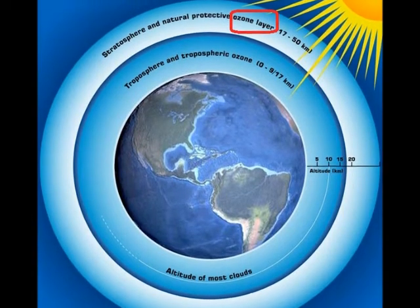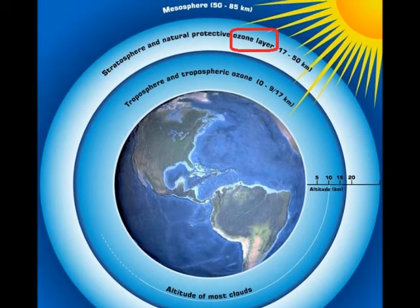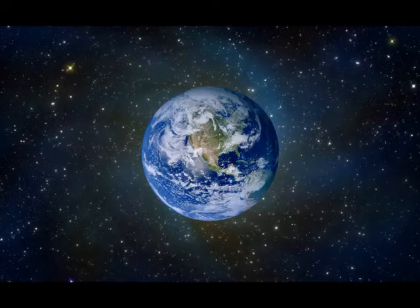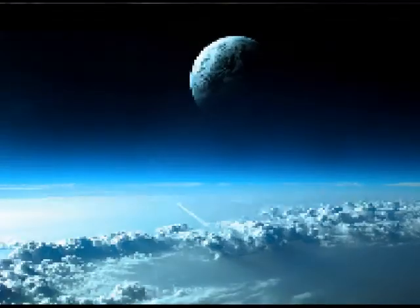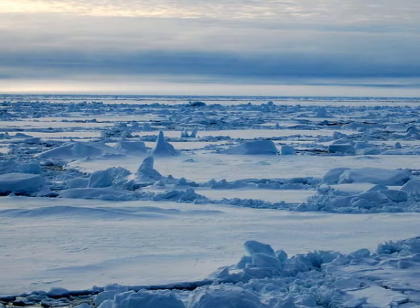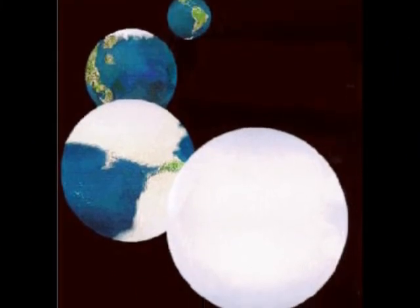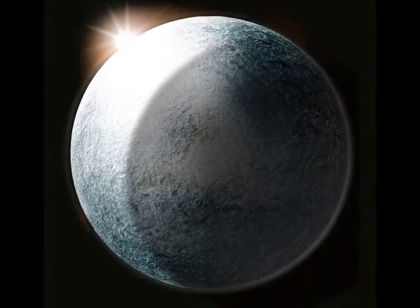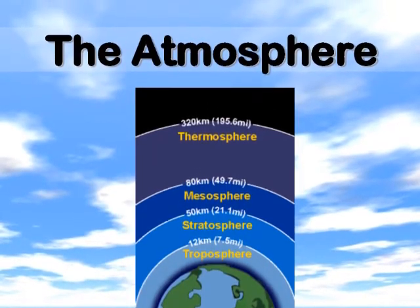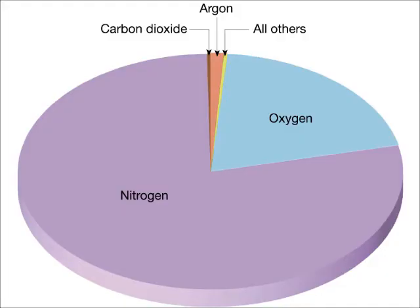The ozone layer absorbs ultraviolet light that passes through the atmosphere. Without the ozone layer, ultraviolet radiation hitting the surface would have caused high levels of mutation in cells. The excess oxygen may have also reacted with methane in the atmosphere and helped trigger the largest glaciation event in Earth's history — a snowball Earth — where the entire Earth from pole to equator was covered with ice, lasting about 300 million years. Currently, our atmosphere is about 78% nitrogen, 21% oxygen, and 1% other gases, including mainly argon and carbon dioxide.